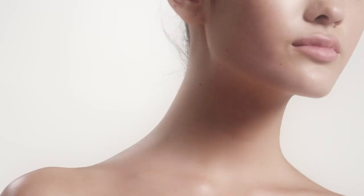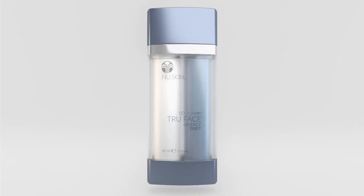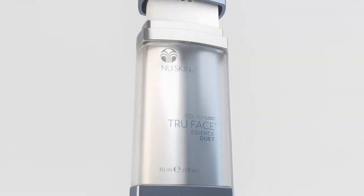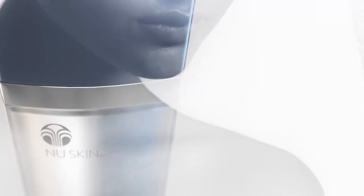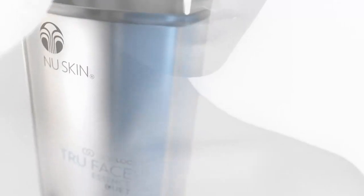Take your full looking skin to another level with Agelok True Face Essence Duet. This dual vial system combines two powerful formulas to visibly lift and tone the skin on the neck and décolleté.